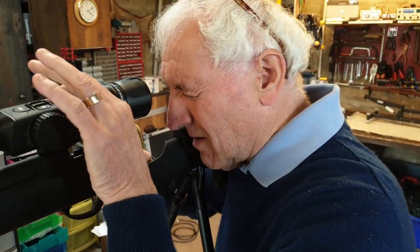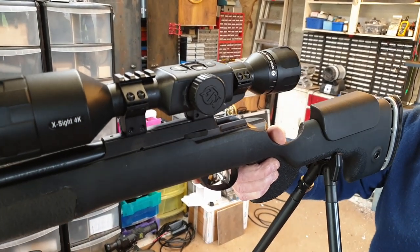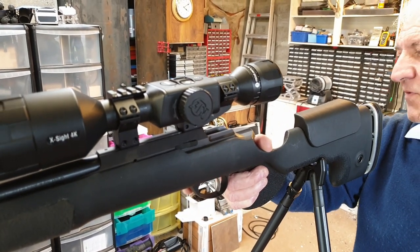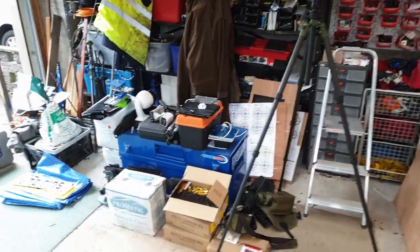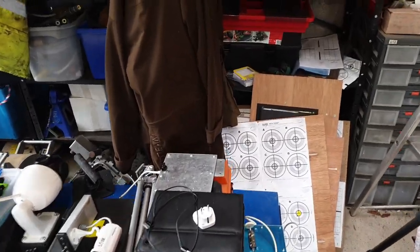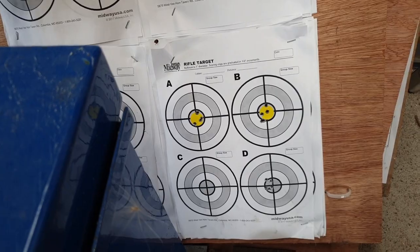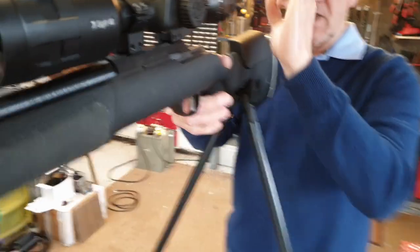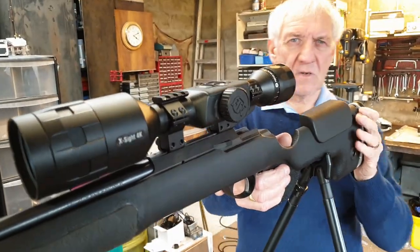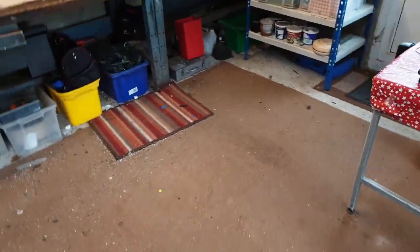I've zeroed this at 60 yards and I'm happy with the zero. I put four or five .22 bullets into an inch at 60 yards - CCI subsonics. Bruce showed me this target earlier. It's a nice fine reticle - a T-shaped reticle with a floating center. I really do like it. There's also a selection of reticles and colors, a much wider choice than the PARD.